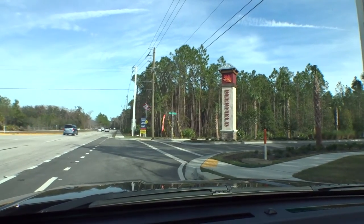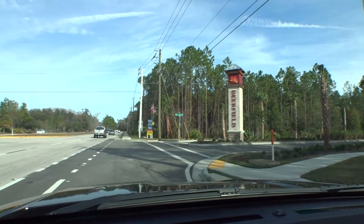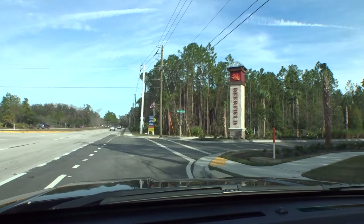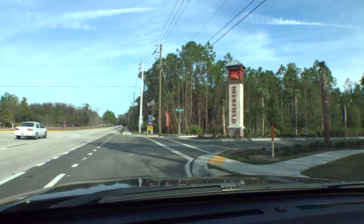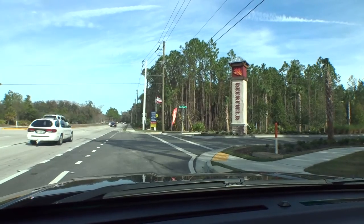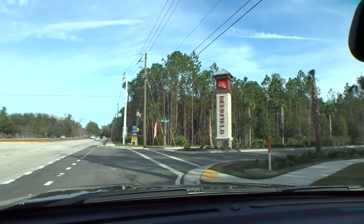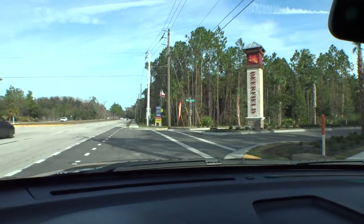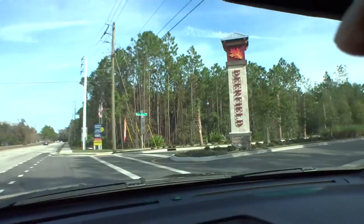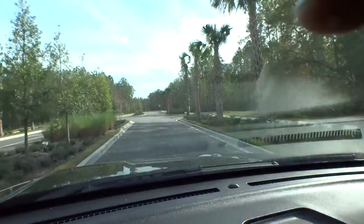They have a small amenity center, and they're actually starting to look at a third phase in here. First phase is done, they're working on the second phase, and now they're starting to look at a third phase. Let's take a look around real quick. We love doing these Windshield Tours — I enjoy coming out here and showing you guys what's going on here in St. Johns County.